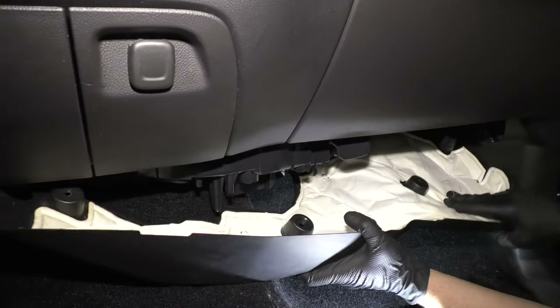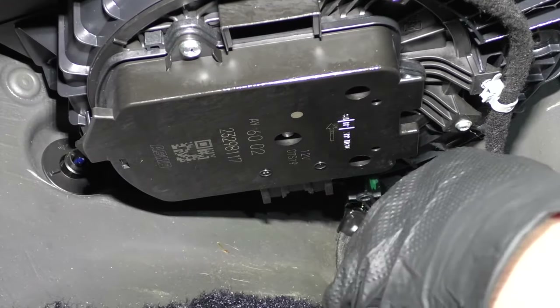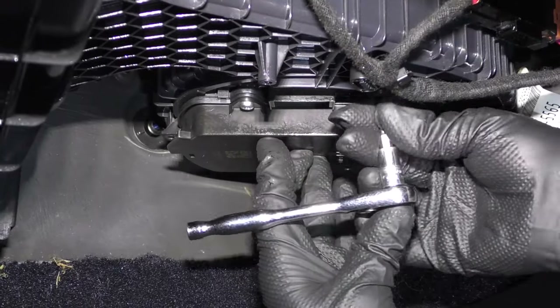Typically, blower motors are underneath the glove box, but every vehicle is different. If you need help replacing yours, we have many videos on how to do that on our channel.